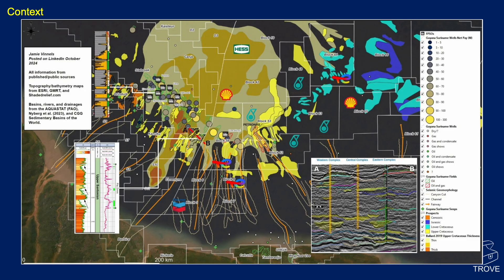In terms of context, this is quite a busy map, but we'll walk around a few aspects of it. It comes from Jamie Vennels. A passive margin with huge sediment input: we've got turbidite systems fed by point source canyons from the Guyana Shield to the south, and huge accommodation space in the Mesozoic, particularly the Cretaceous, related to the opening of the Atlantic. Trinidad to the north of the map is obviously a different setting, and we'll come on to Trinidad when we get there.